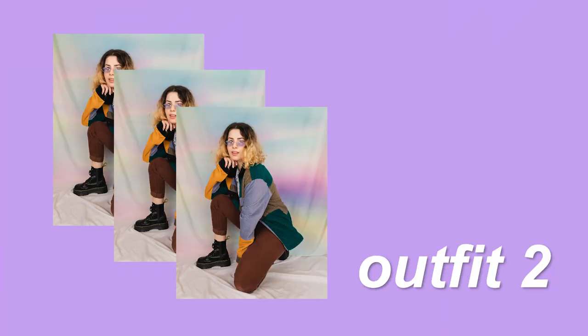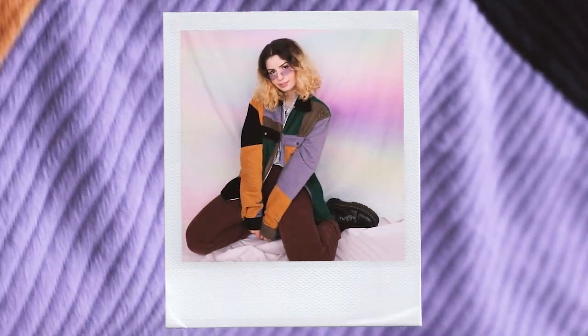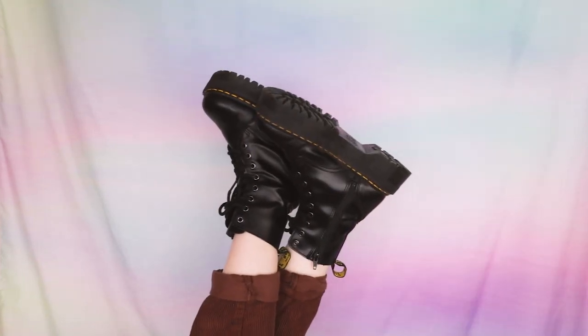The second outfit is based around this colorblock corduroy jacket. Underneath it, I wore this lavender button-down shirt because it matches the colors in the jacket. As we know, corduroy is one of the soft boy's most favorite materials, so I also went with these brown corduroy high-waisted pants, but these could be switched out with some brown or black slacks as long as they're high-waisted and/or cuffed. To tie in the colors of the outfit even more, I picked these tiny lavender glasses and some black Doc Martens with platforms for stomping on gender roles.